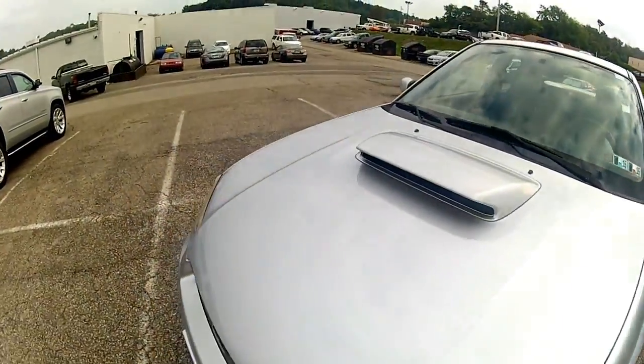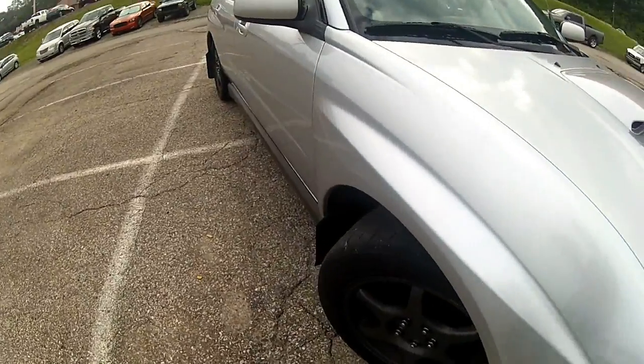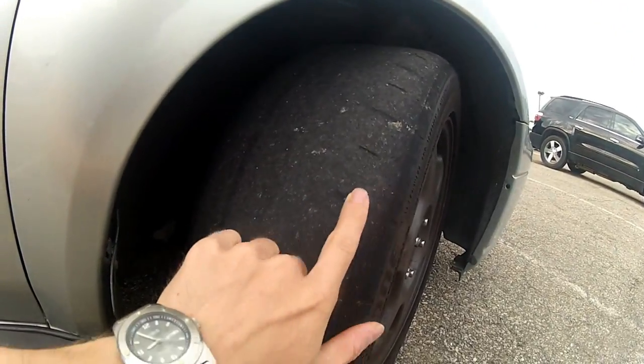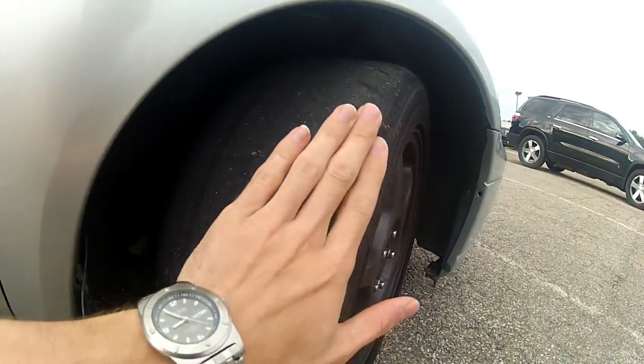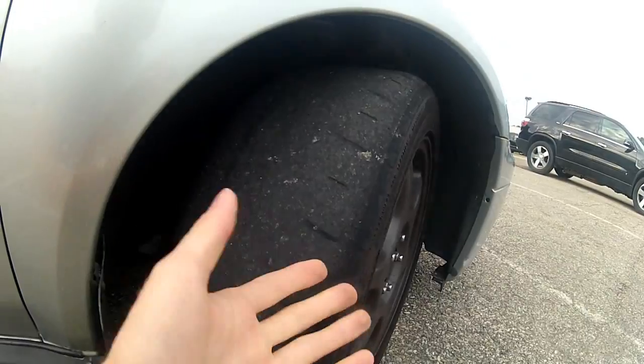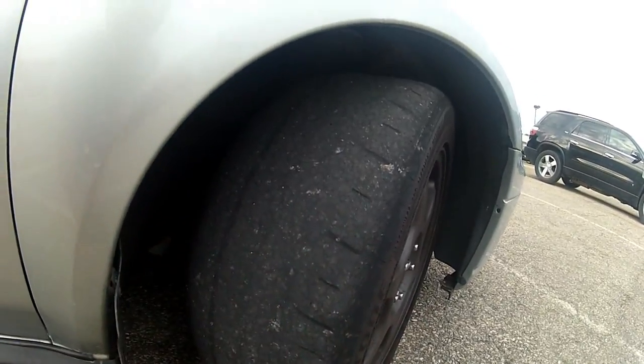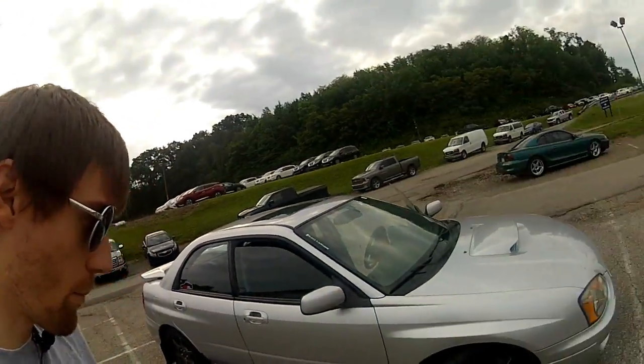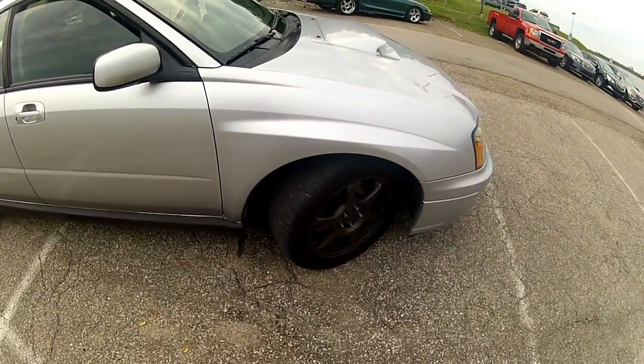Let's see what this side looks like — same deal. They wore incredibly evenly; I cannot complain at all. Even the outside edge of the tire here has held up really good. The backs are about the same. I'm really happy with them — the RE-11As. I got them at the beginning of last season and they held up really good, so no complaints.